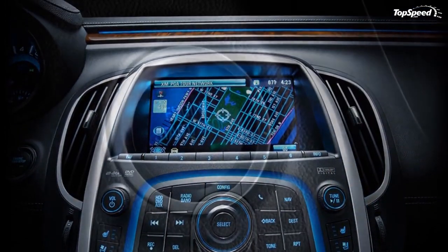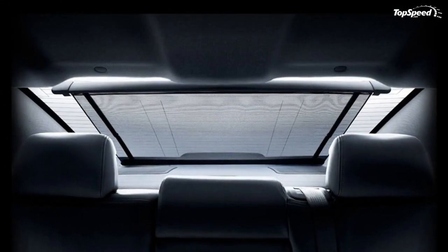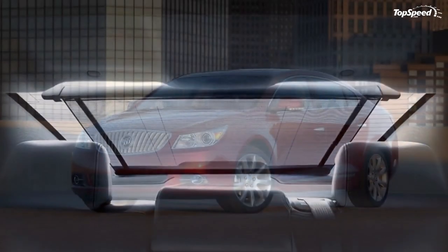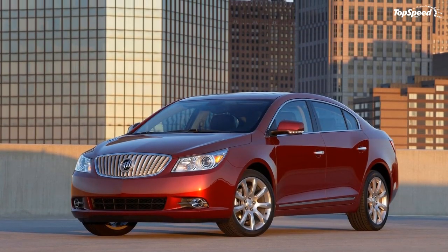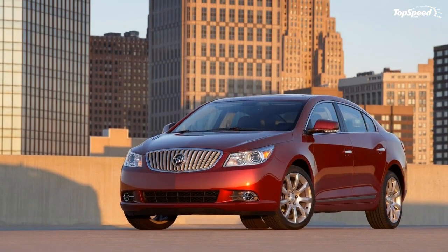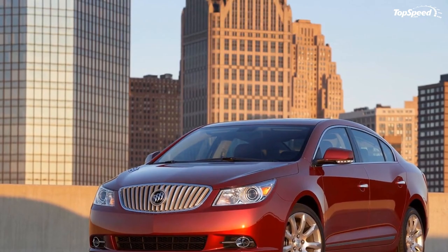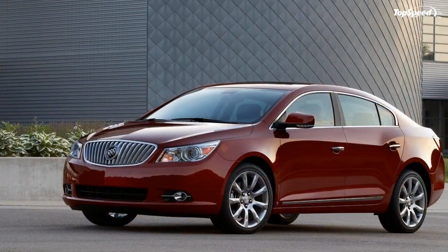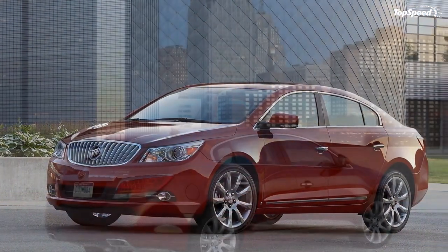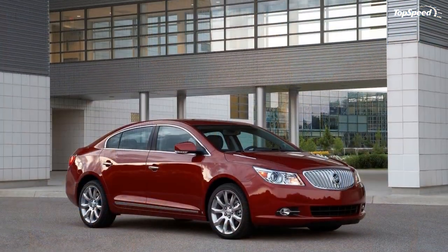With prices starting at $26,995, the Ecotec 2.4L four-cylinder delivers 182 horsepower and 172 pound-feet of torque, mated to a six-speed automatic transmission. The new powertrain combination is expected to deliver fuel economy of 30 mpg highway and 20 mpg city.